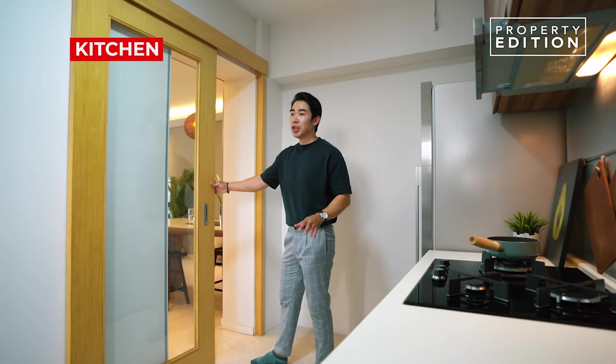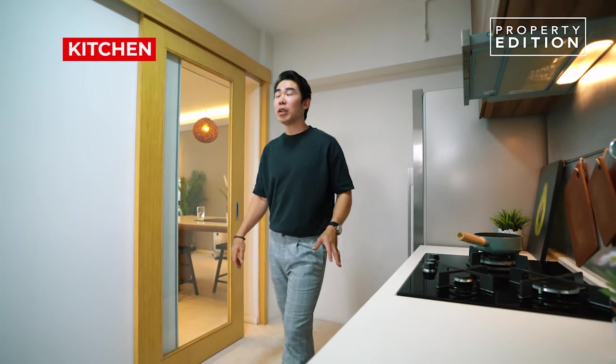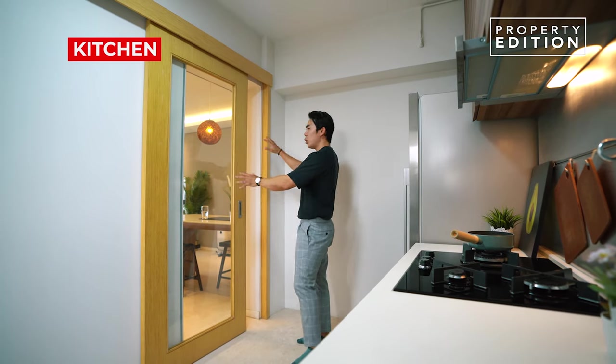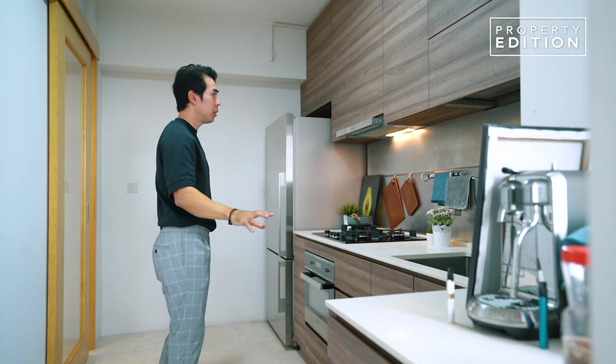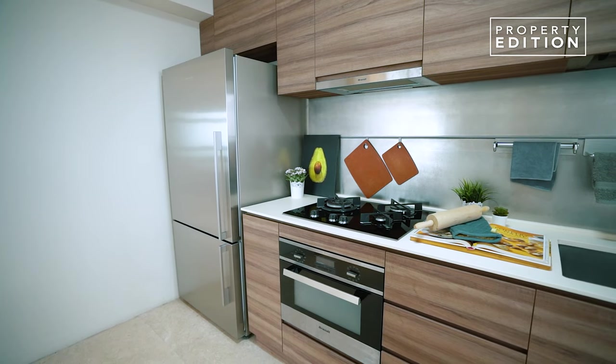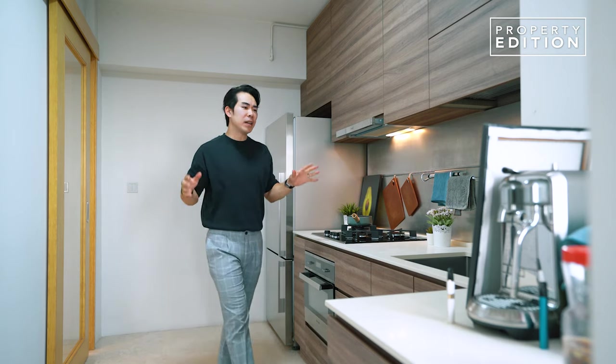This is a longish kitchen that is well ventilated, bright and airy. If you do heavy cooking, which the family does, you can always close this door up. Lots of storage top and bottom, flat panel light wood colour, and really quality finishes such as the built-in system over here. This space is really amazing and a plus point for the growing family.